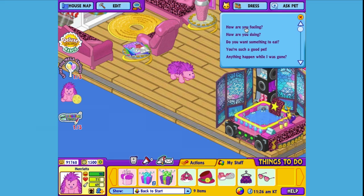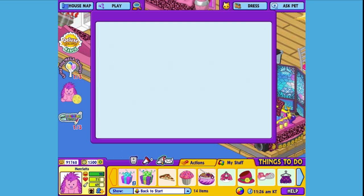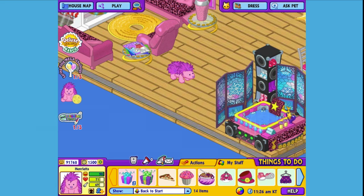Hi Henrietta, how are you? Here is the Plum Porcupine's gift box in my dock. Let's open it up and see what's inside. This is the Plum Porcupine's pet-specific item, or PSI — an electric purple drum set. Let's add it to the room so Henrietta can strike up a beat.